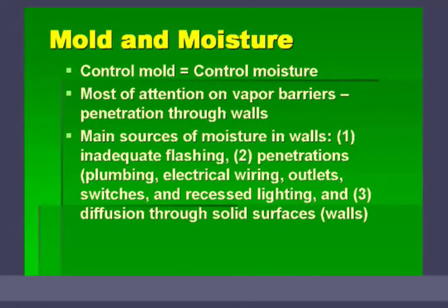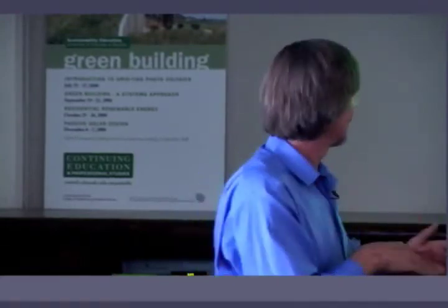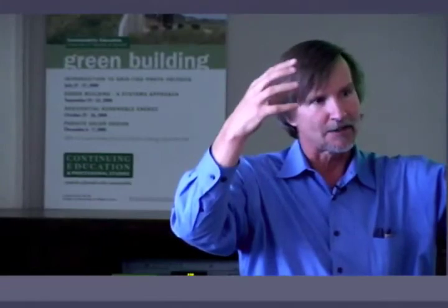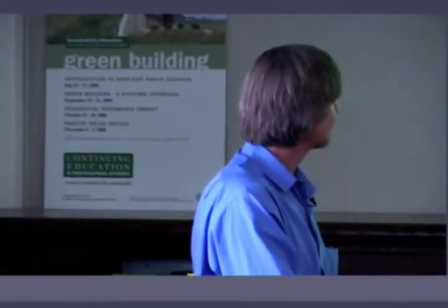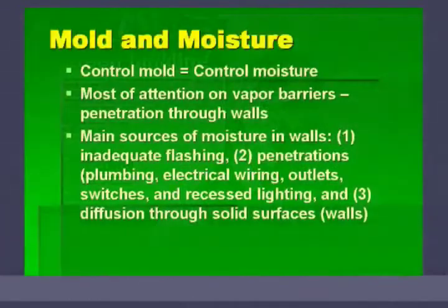For those of you who aren't builders, flashing has nothing to do with exposing yourself. Flashing is when you have, for example, a roof line that meets a wall — you apply a metal flashing that bridges that gap and prevents liquid moisture from entering between those two building components. You'll see flashing around the penetration of a chimney through a roof. The whole idea is that moisture trickling down the chimney hits the flashing and is pushed away. That's the number one source of moisture in walls, yet almost all attention goes to vapor barriers. Good flashing is key to building a durable home.